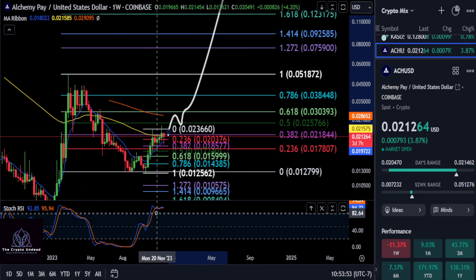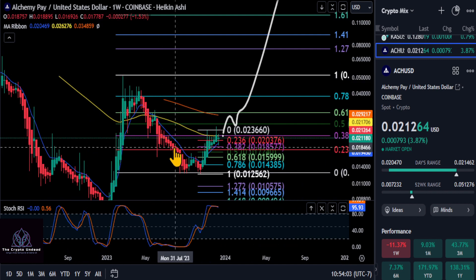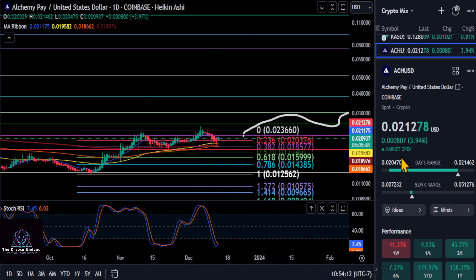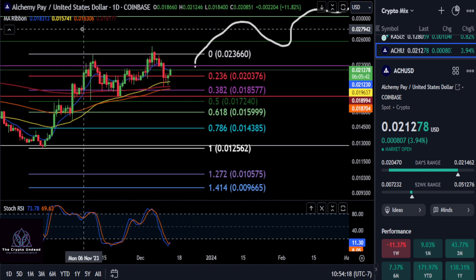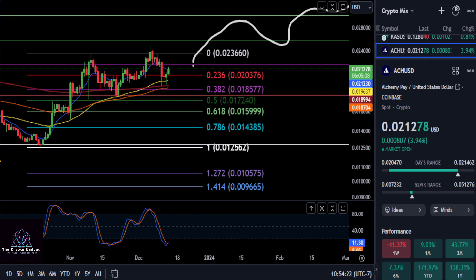It is extremely bullish — you can see the stock RSI is way up at the top, which shows momentum is up. If we look at the Heikinashi candles, you can see they are green. It is indecisive on the day, so that remains to be seen — it may roll over to red and we may have a nice pullback here. But if ACH does pull back and get a retracement, we'll just have another chance to buy it a little bit cheaper.